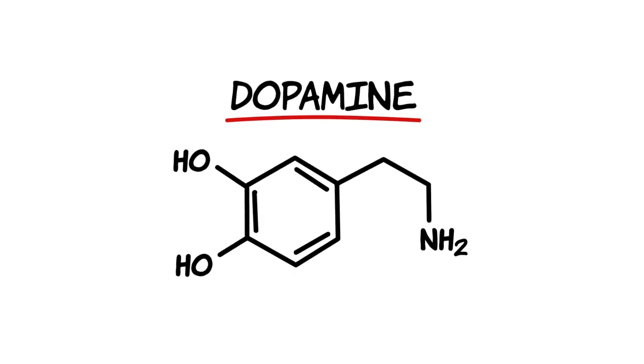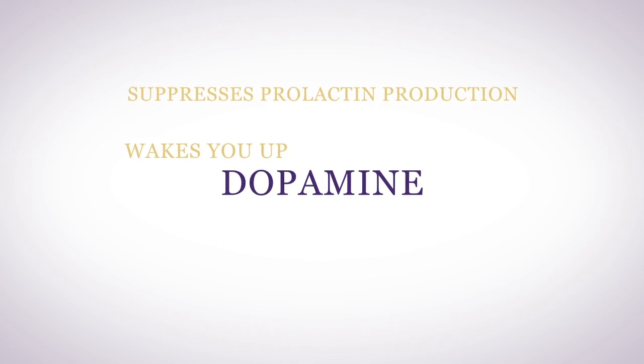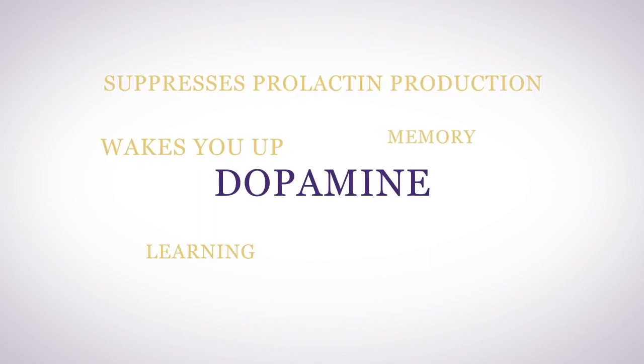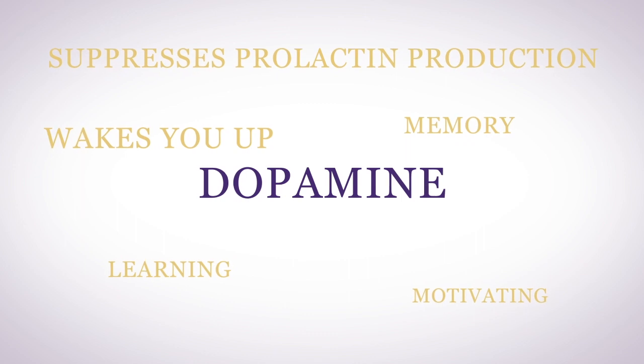Besides hormones, your hypothalamus produces many neurotransmitters. Dopamine is the main neurotransmitter produced by the hypothalamus. Dopamine wakes you up in the morning and suppresses prolactin production. It is your memory, learning, and motivating neurotransmitter, and it also regulates your reward system. Your hypothalamus also produces acetylcholine and several other neurotransmitters including GABA and glutamate. GABA is the fast-acting calming neurotransmitter and glutamate is the fast-acting excitatory neurotransmitter.